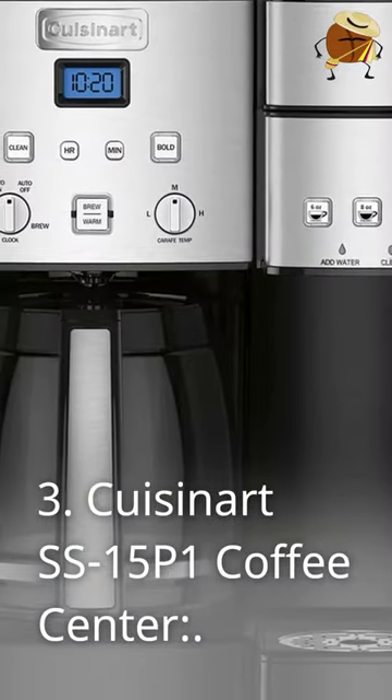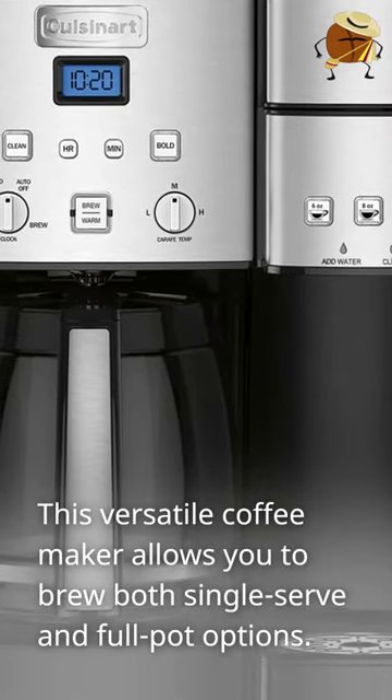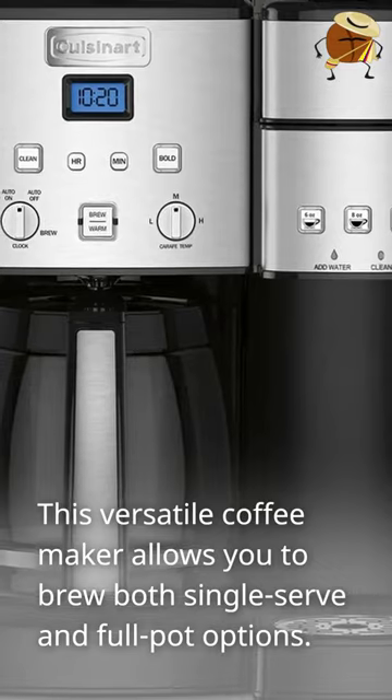Number 3: Cuisinart SS15P1 Coffee Center. This versatile coffee maker allows you to brew both single-serve and full-pot options.